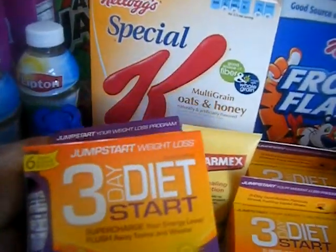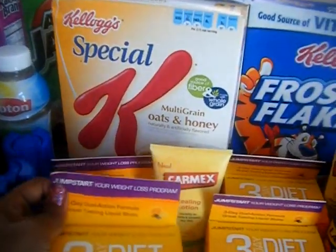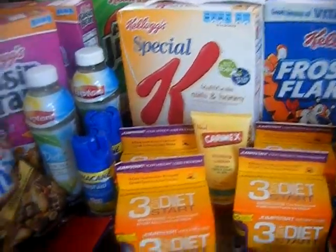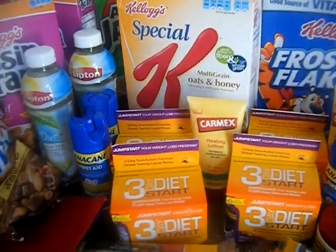I got four of the Jumpstart Weight Loss Three Day Diet. I've talked about losing weight like a hundred times. My sister wanted one, my mom wants one, and I have one. So I have an extra one I'll either use again for another three days or whatever. These are $10, get $10 back. We don't have a coupon, but I needed to roll it.